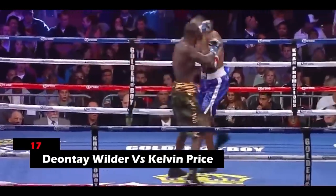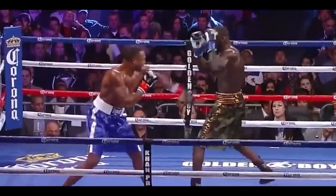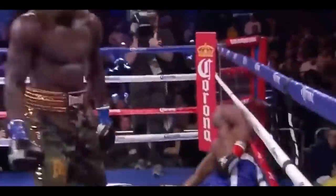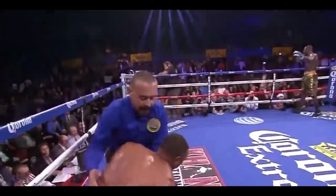17. Deontay Wilder vs. Kelvin Price. Wilder held on to his patience during the first two rounds of this match, with Kelvin barely landing any connecting punches on his opponent. However, in the third round, Wilder threw a powerful right hand at Kelvin's jaw that sent him to the ropes. Kelvin struggled to get back on his feet, following which the match had to be halted.